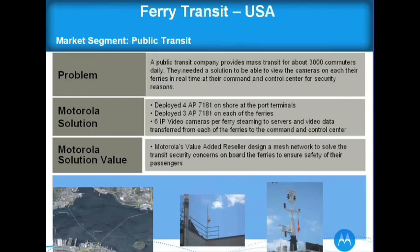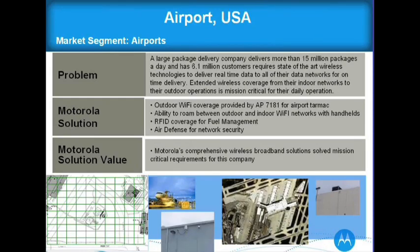Ferry transit — an interesting application. We put a bunch of meshed 7181s on the port, and there's one 7181 on each ferry. Each ferry has a video server with six cameras, streaming live video back to the 7181. They had a security concern with 3,000 commuters a day traveling on those ferries. Since our meshing algorithms run in real time, we're sending that data off each ferry in real time — a public transit application.